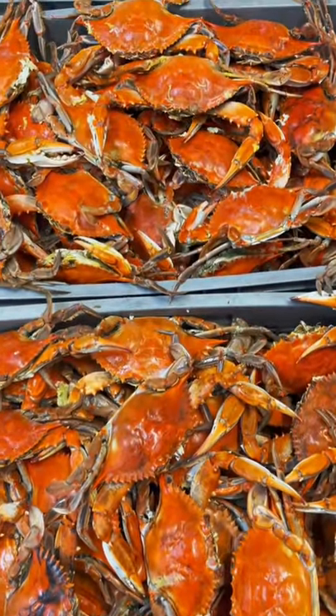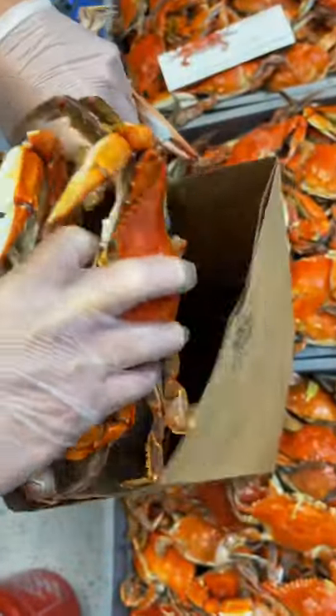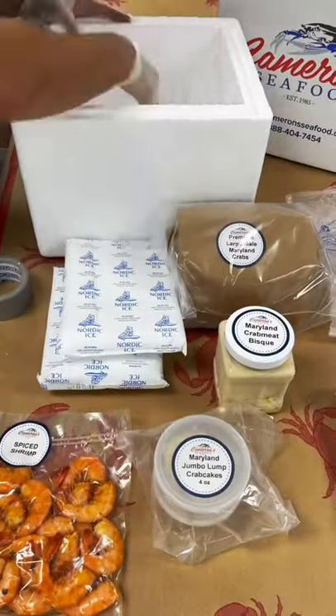Here we have our fresh Maryland blue crabs. We are True Blue certified, meaning all our crabs come exclusively from the Chesapeake Bay. Look at these beautiful Maryland blue crabs — those look yummy.